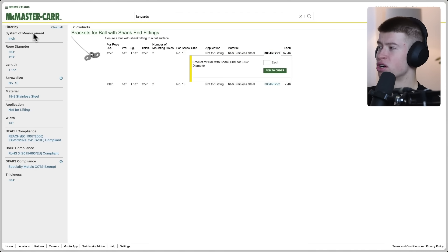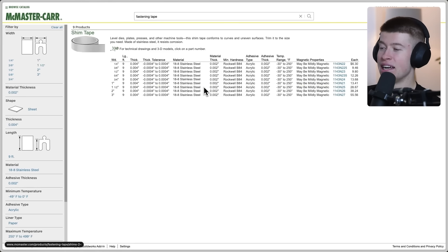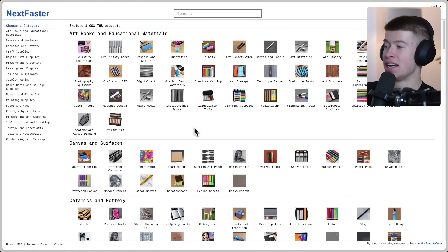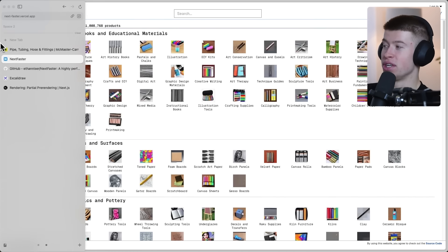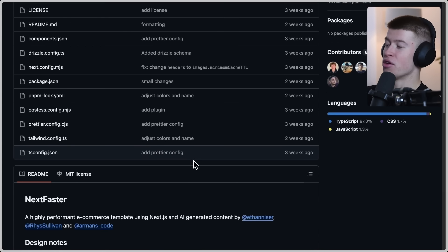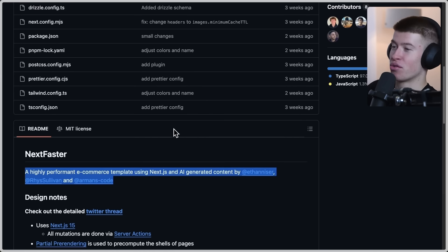There's like a small loading spinner, but as we click through things, you can see the navigation happens really, really fast on this very old car part website — but even faster in this new open-source project called, very appropriately, NextFaster. This is a GitHub repository made by Ethan Neisser, Rye Sullivan, and Arman.